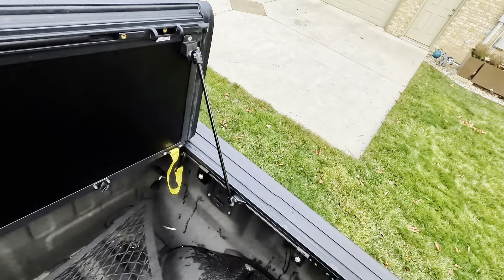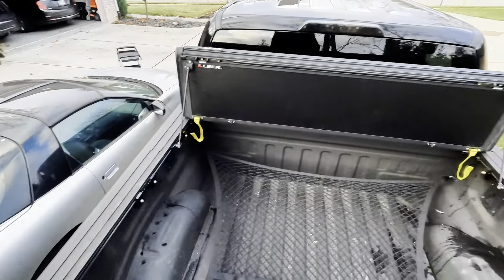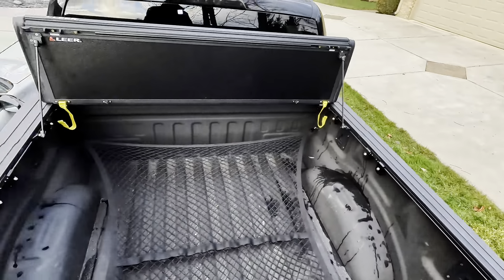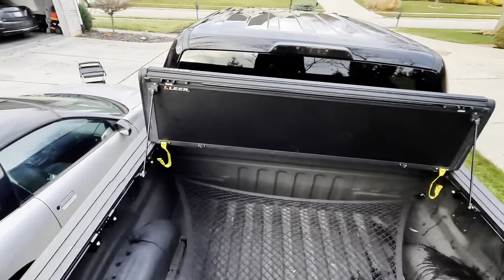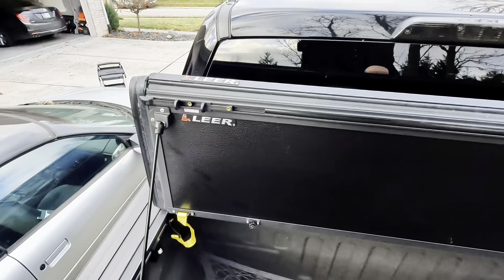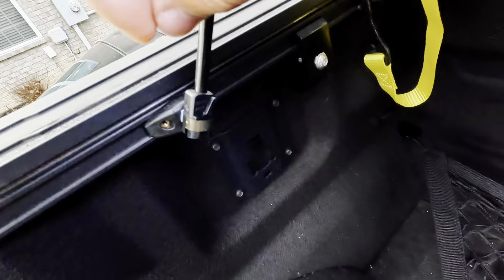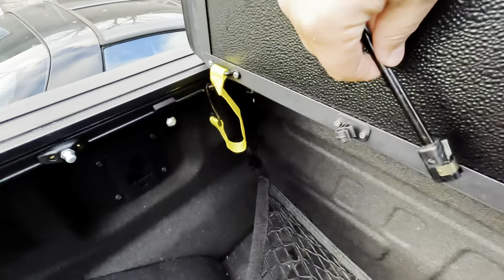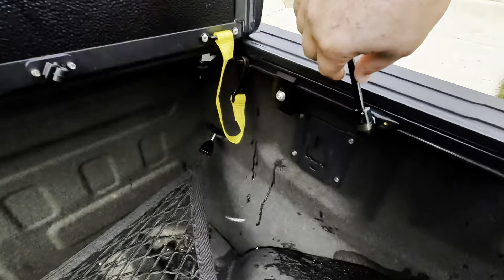So piece of cake. As you're riding or hauling around, it gives you pretty much your entire bed space all the way around. Now if you ever need to put it back down while riding, you unhook these — there's just a little lever, you push it that way, pull it out, put it back in here so it's not flopping around on you. Same thing on the other side — lever.